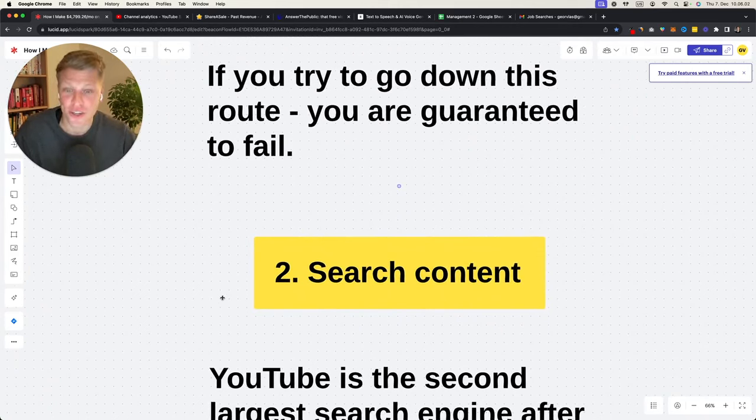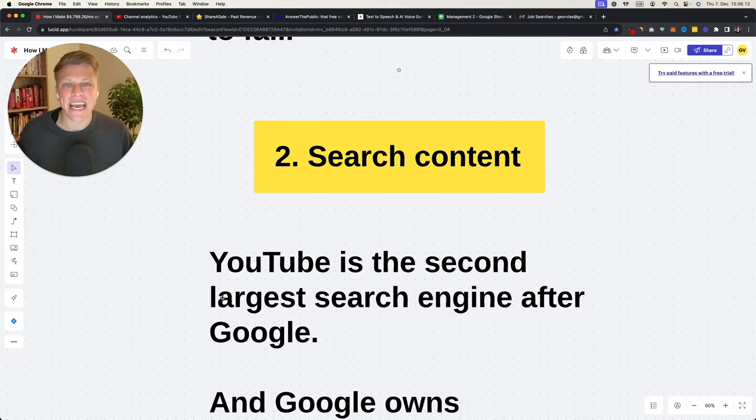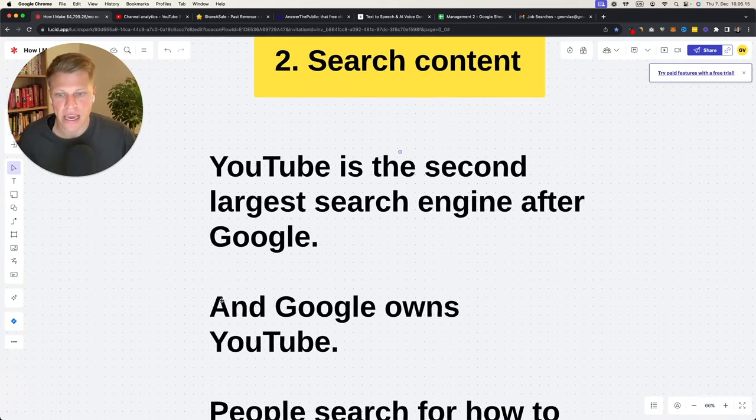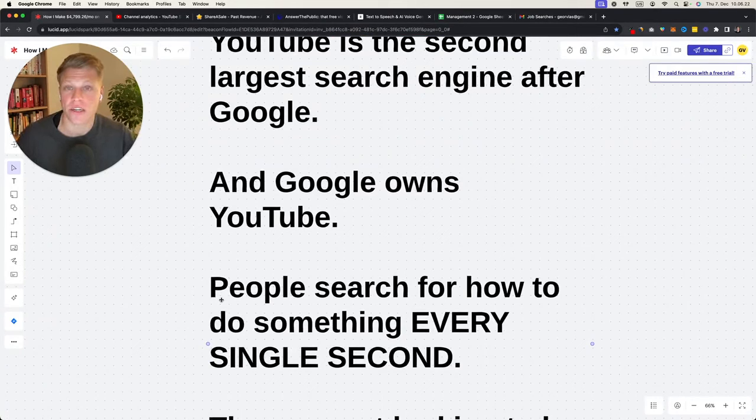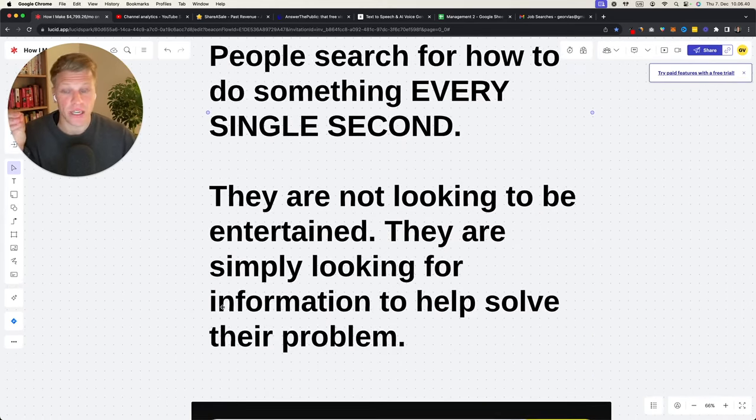The second type is search content. YouTube is the second largest search engine after Google, and Google owns YouTube. People search for how to do something or how to solve their problem every single second of every single day. These people are not looking to be entertained per se — they are simply looking for information to help solve their problem. For example, one of my videos posted two months ago is 'how to watch local channels on Samsung Smart TV.'